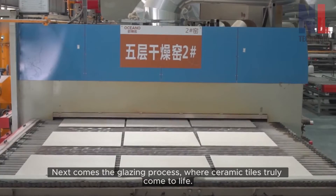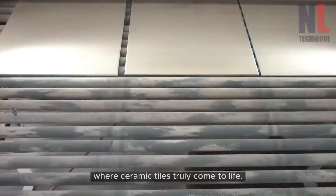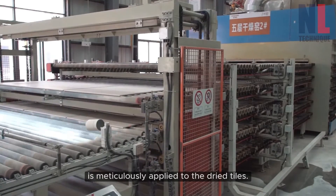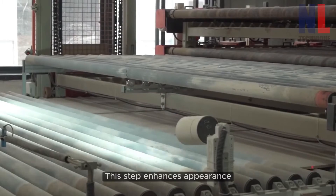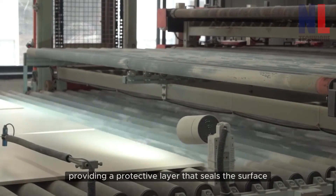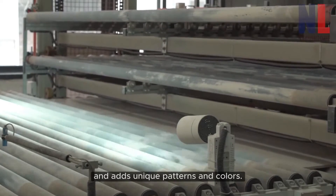Next comes the glazing process, where ceramic tiles truly come to life. Glaze, a liquid mixture of minerals, is meticulously applied to the dried tiles. This step enhances their appearance, providing a protective layer that seals the surface and adds unique patterns and colors.